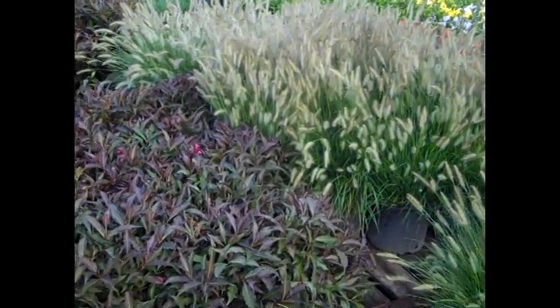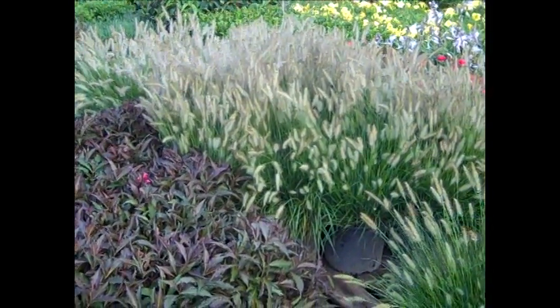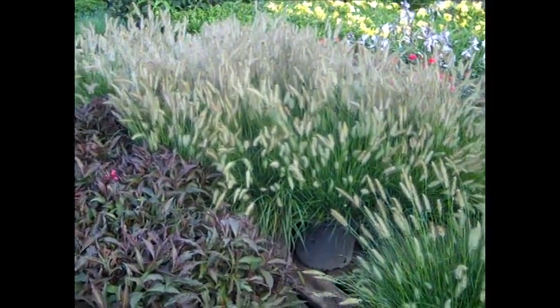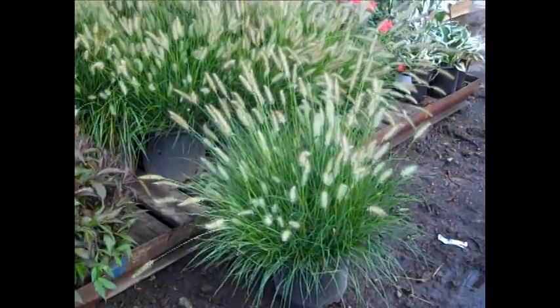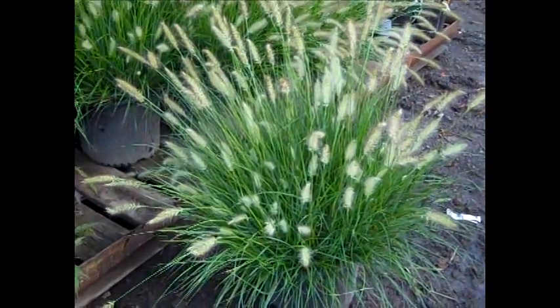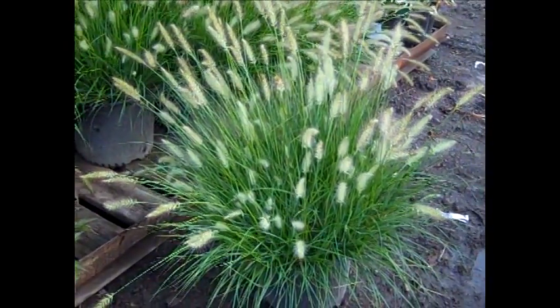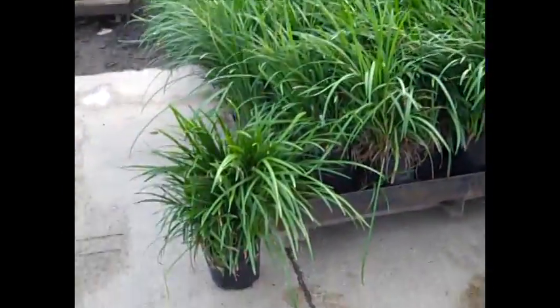We've got a great selection of grasses from our 19 centimeters to our gorgeous threes, and in this one we've got a special going — you're really going to kick yourself if you don't take advantage of this. Look at this three gallon Hamlin grass — this is just stunning. And here we're looking at Liriope Big Blue. Look at that.